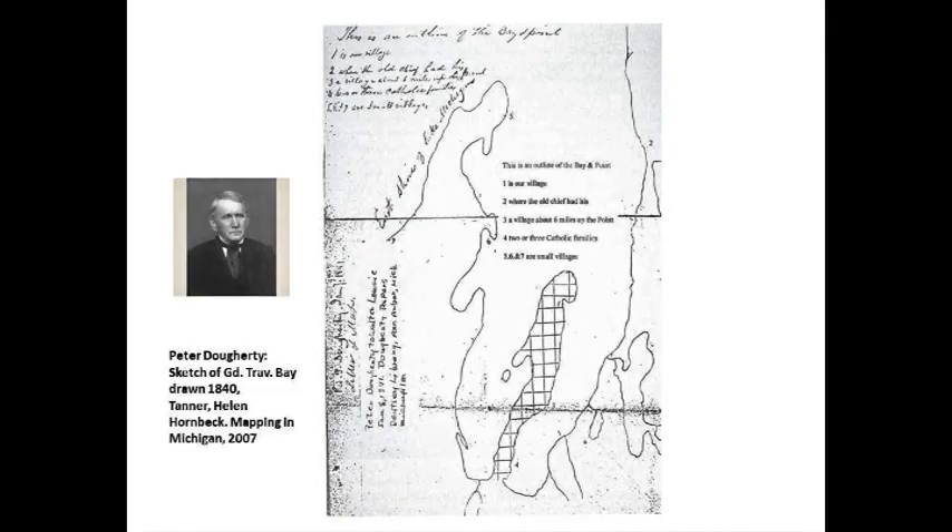There's Reverend Peter Doherty — he seems to be at the heart of all the things that we do. This was a really interesting sketch; I found it in a book. Maybe you've heard of Helen Hornbeck Tanner — she was a noted cartologist and historian who really helped back in the days of the gill net lawsuits with the treaties. She had this sketch published in 1840 that Peter Doherty drew himself of the peninsula.